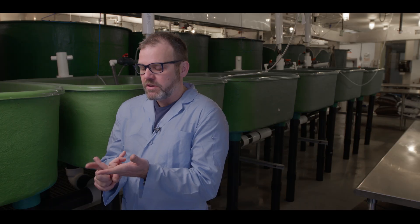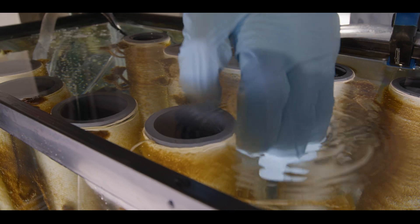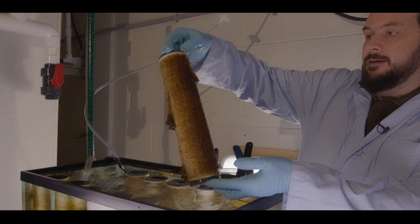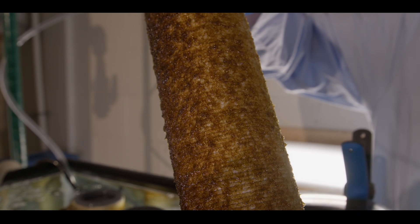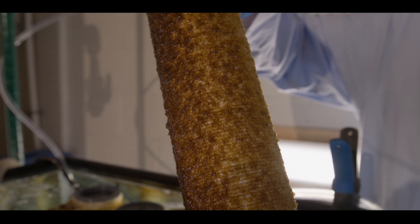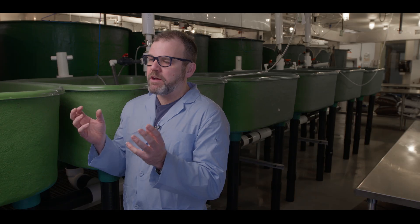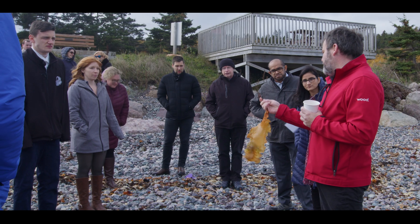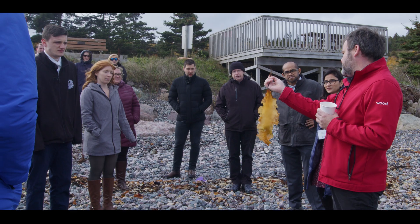Seaweed is a very sustainable biomass. It's not like farming — there's no fresh water required and no fertilizers needed. It actually improves the environment by taking up nutrients and locking up carbon, making it a carbon sink. The challenge is what do you do with it, and that's what BiolabMate is figuring out — how to turn seaweed into usable plastics.